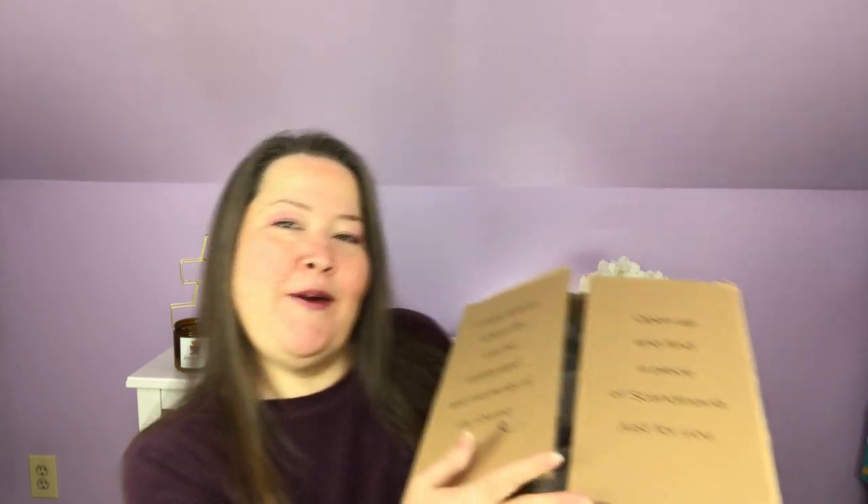Hi everybody, welcome back to the channel. Thank you so much for being here today. We have our Norley box — it was unexpected, so I popped it open to see what it was, got right to the paperwork, and I see that it's the February Norley. So let's get into it and check it out.